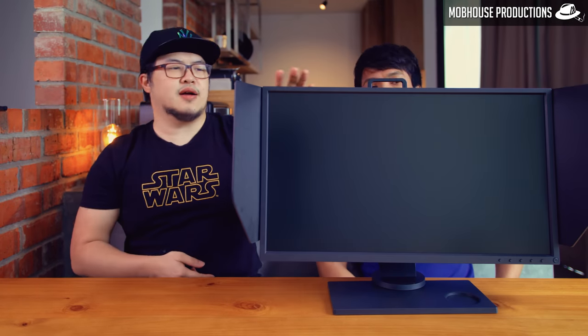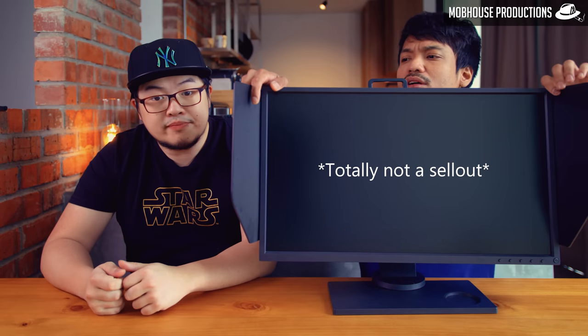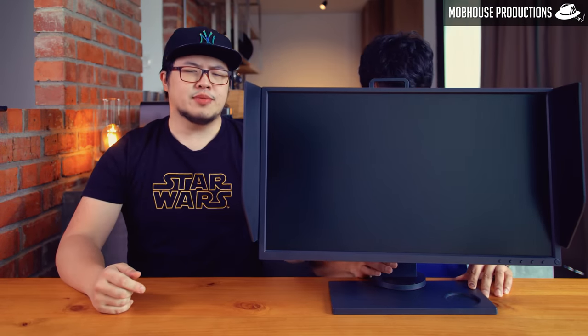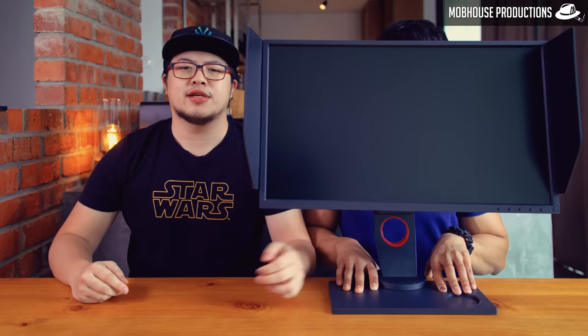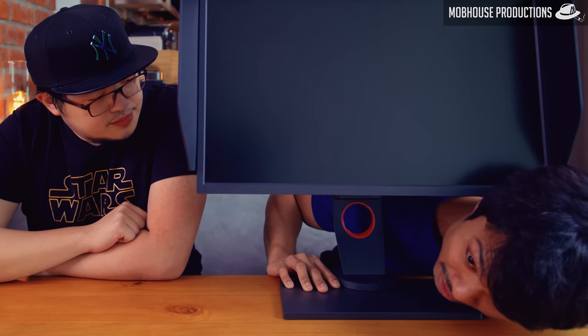This one. Dude, isn't this the Zowie XL2546 monitor? What's that flap there? Not flaps — wings. Because with a refresh rate of 240Hz, it will fly through the ranks. And also I can cover his ugly mug. Hey, you cannot cover my face!